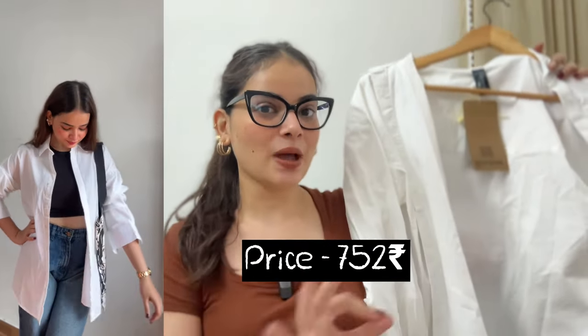The price is Rs. 752. You will get it in sizes XS and XL. I bought it in small and it is a loose fit. If your body type is like mine, you can buy it in small size, because it is only available as oversized in small. And this is not sheer — this is opaque.